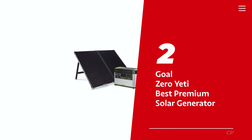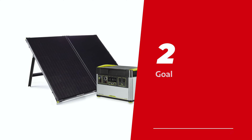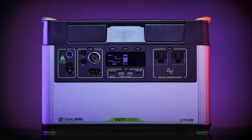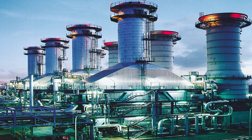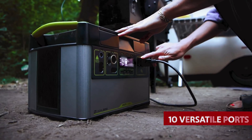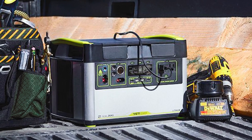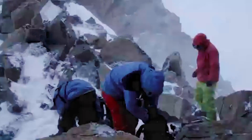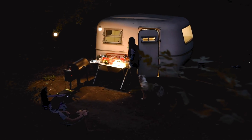Number 2: Goal Zero Yeti, our pick for best premium solar generator. With its unrivaled versatility and reliable performance, this power station is an absolute game-changer for off-grid power solutions. It's got 10 versatile ports, giving you the freedom to power up anything and everything — from your smartphone to power-hungry appliances like electric barbecues and even full-size refrigerators. The Yeti 1500X can recharge fully in just 9 to 18 hours with the included Boulder 200 briefcase solar panel. It's like having your own personal power plant, minus the noise, gas, and toxic fumes.